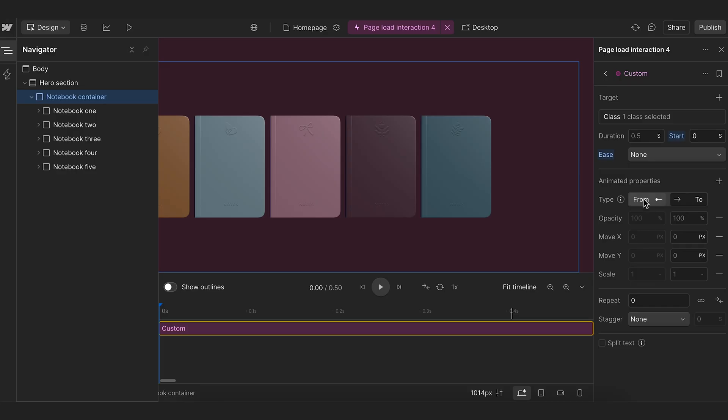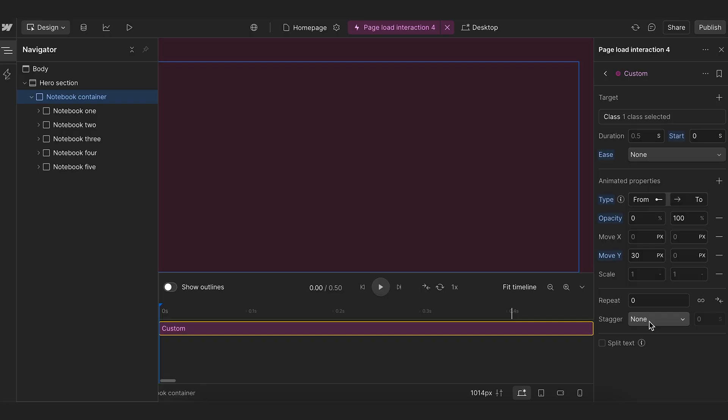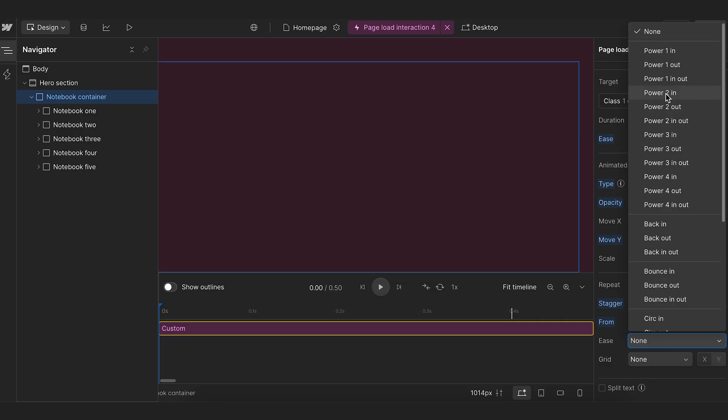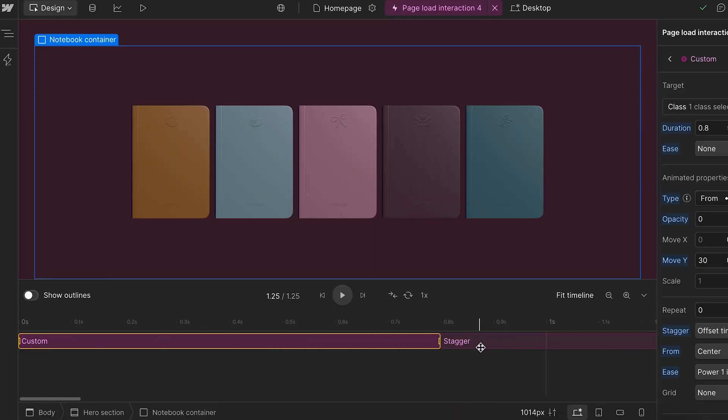The two things we want to customize are the opacity and position on the y-axis. I'm going to have the notebooks go from zero to 100% opacity, and I'm putting the distance as 30 pixels. We did a lot of playing around to find a number that made the animation feel really smooth. I also want the notebooks to appear with the middle one rising first and the others following. To get that effect, we need to choose from center. Then to make the animation smoother, we can play around with the ease settings. Since the middle notebook is leading, I set it to power one in. Looking at the timeline, we can see the animation going from bottom up and it has added the stagger effect.